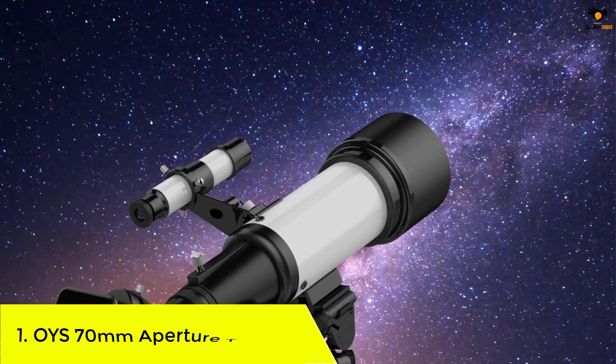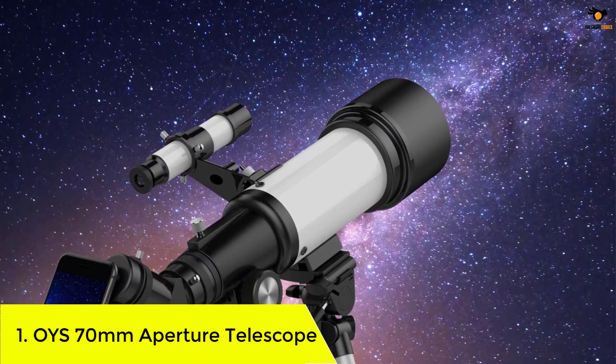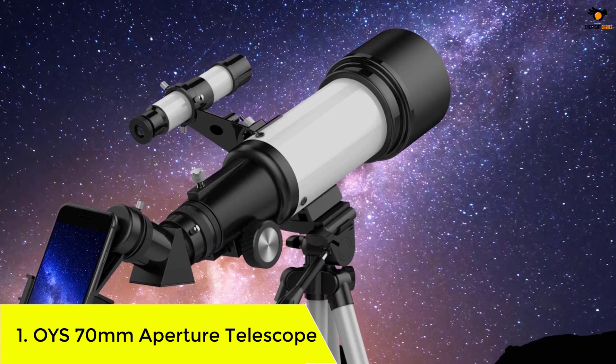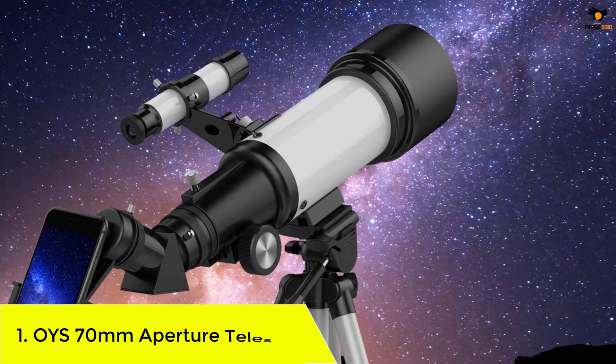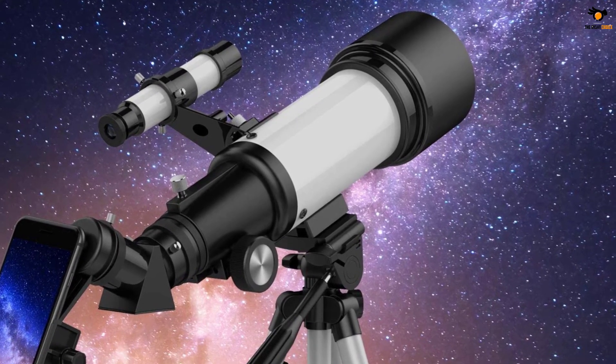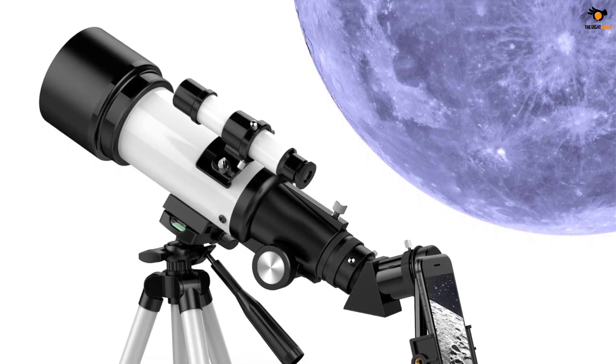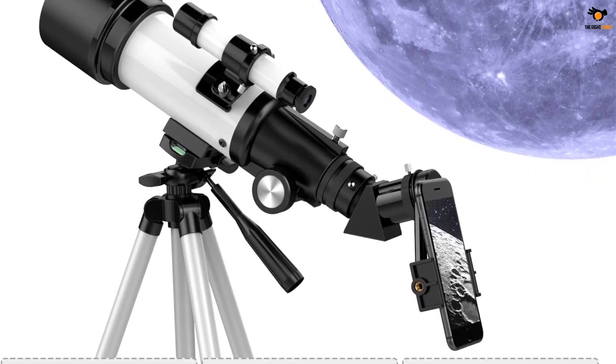Number 1: OYS 70mm Aperture Telescope. If your enthusiasm lies in stargazing and astronomy gives you excitement, then the OYS brand should be your go-to place. The brand's telescope for all ages has several features that make it the most desirable product to own.